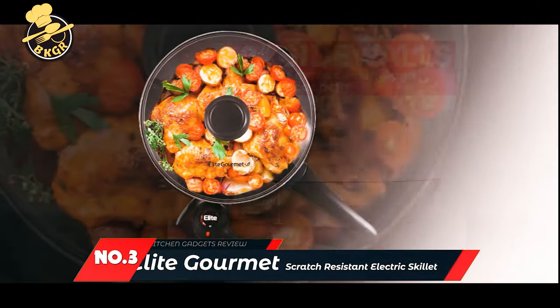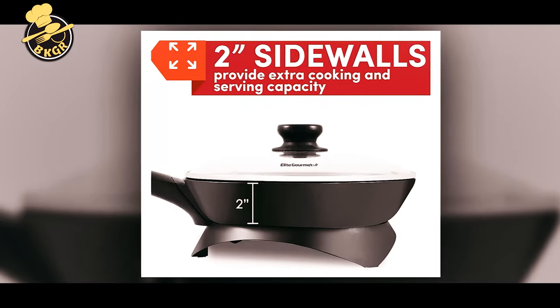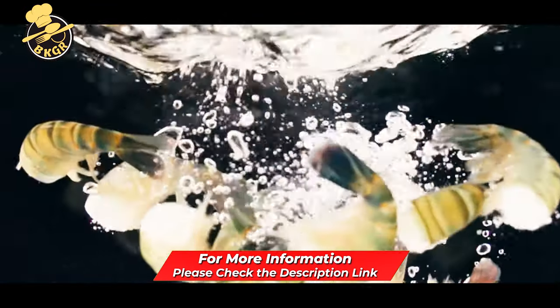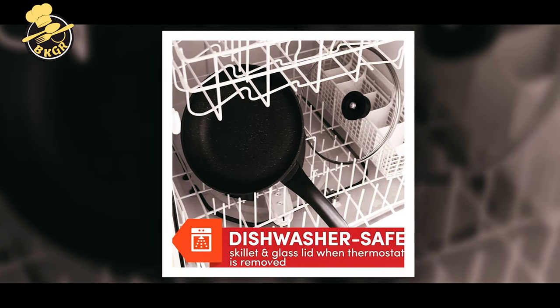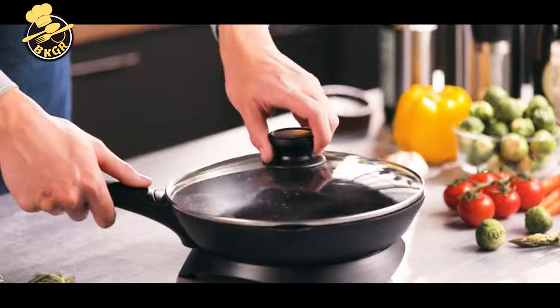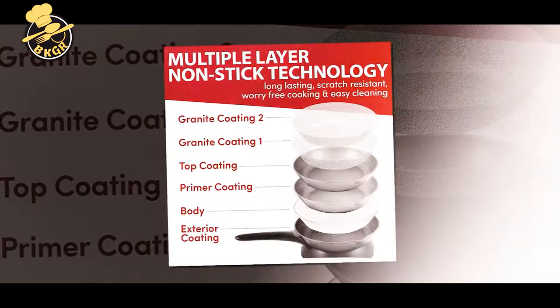Number 3: Elite Gourmet Non-Stick Electric Skillet. The Elite Gourmet EGF-6207 is a non-stick skillet with a scratch-resistant 10.5-inch cooking surface. The round electric skillet has a glass lid and easy pour spout, temperature control, and an on/off switch. The skillet's interior is made with PFOA-free non-stick material, oven-safe up to 350 degrees, and coated with a scratch-resistant non-stick material that is safe to use with metal utensils and is dishwasher safe.